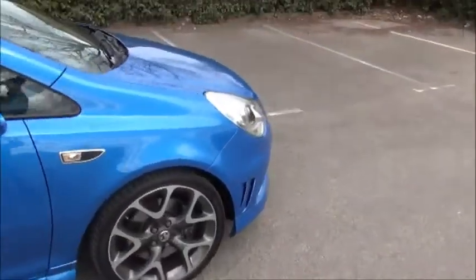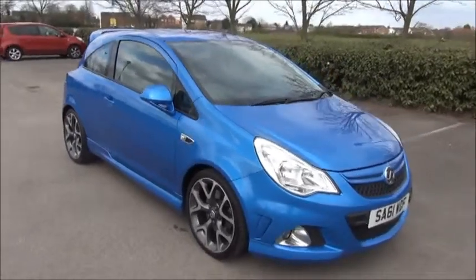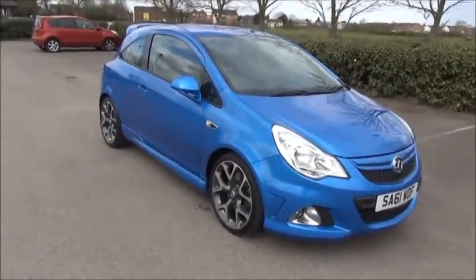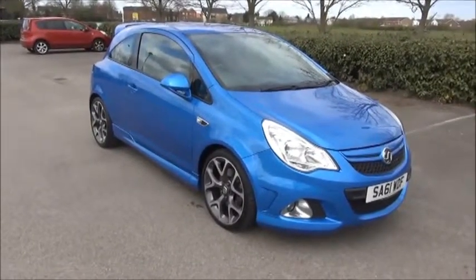The car also features the 18-inch alloy wheel upgrade. This is a Now Vauxhall approved vehicle and comes fully serviced and ready to go with a three-month comprehensive warranty.